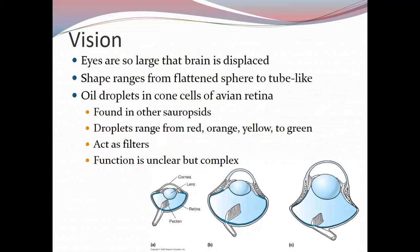Bird eyes are generally large enough that the brain is slightly displaced — especially true for owls. Eye shape can range from a flattened sphere to tubular. A flat typical eye, a globular eye seen in falcons, and a tubular eye seen in owls and some eagles represent the range. The tubular shape results from fitting very large eyes into a tiny skull, which causes displacement of the brain.